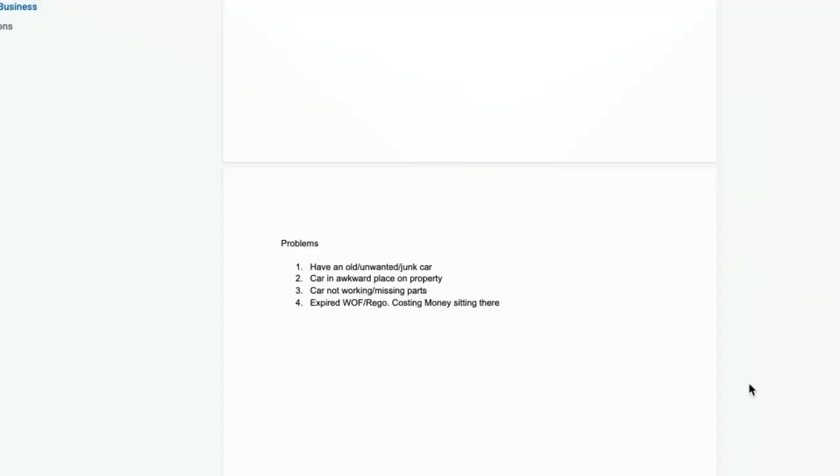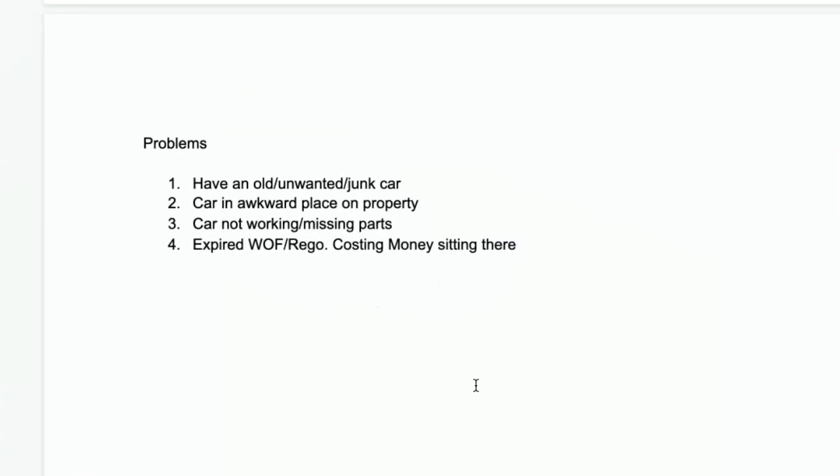As a car wrecker, when you are creating your Facebook ads you want to make sure that you are addressing some of the common problems which your potential leads are going to have. Based on my research, four of the most common ones are: people have an old car that is just sitting there doing nothing, it's in a very awkward position on their property, it isn't working, it's got missing parts, or the WOF or the rego has expired — it's just costing them money, sitting there rusting up.